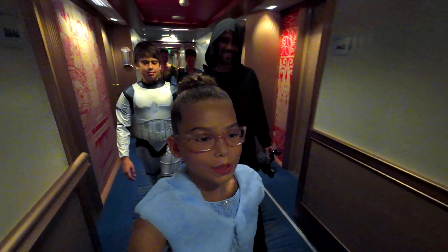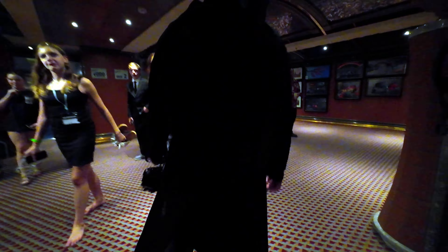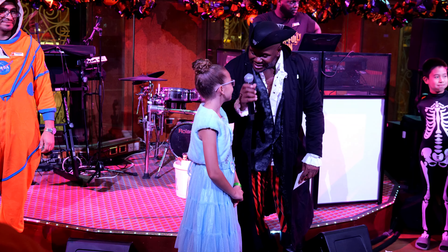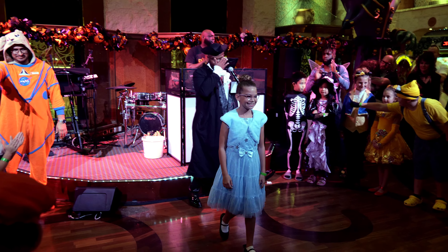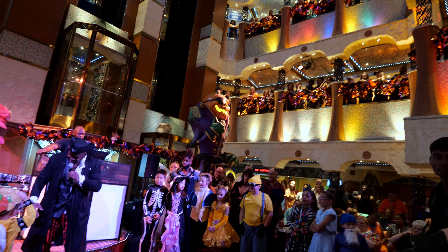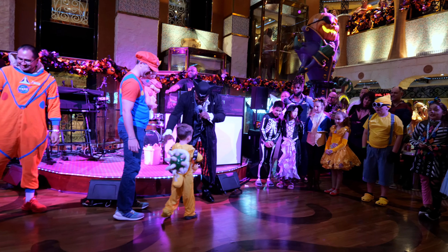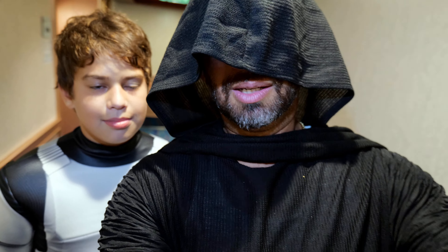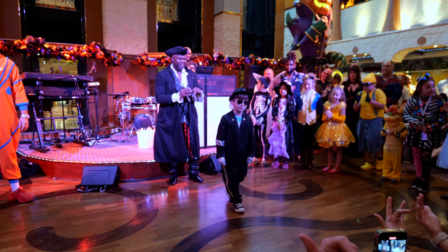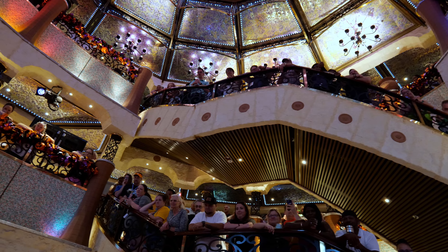Here we are going to a Halloween party on a cruise. They hosted a Halloween costume party that's usually outside, but we had to move it indoors because of the rain. People screamed for the Snow Queen, and it was pretty awesome. On Carnival cruises you can't bring face masks because they don't want to not see your face. It was so much fun to see all the cool costumes.